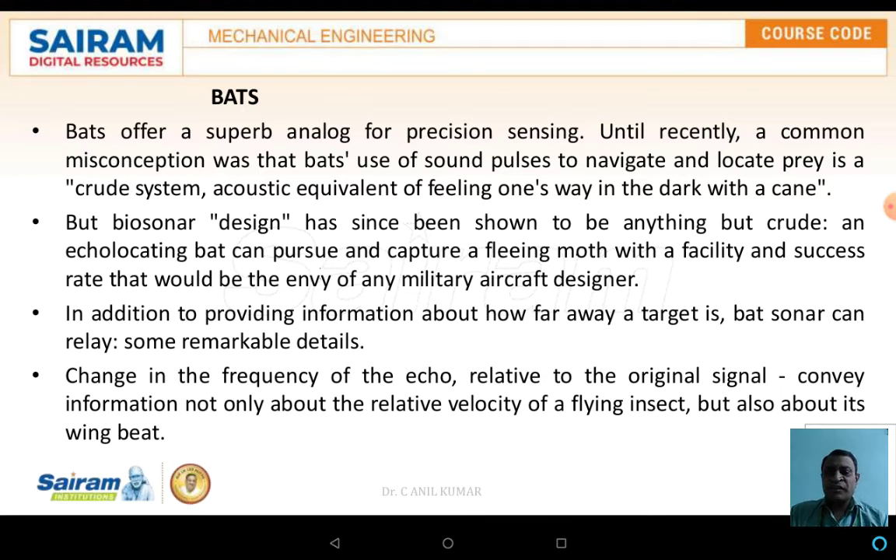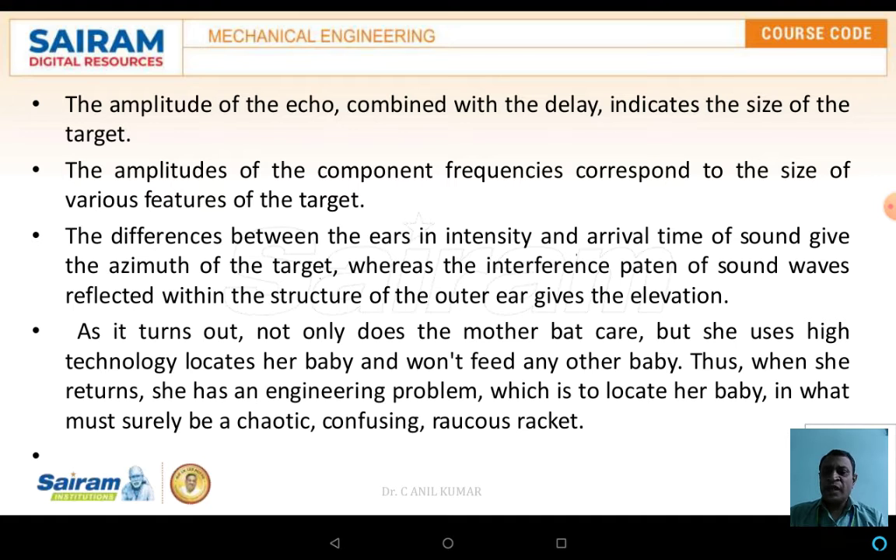If you start implementing this concept in aircraft, it would be one of the superb designs. In addition to providing information about how far away the target is, bat sonar can relay remarkable details: the change in frequency of the echo relative to the original signal conveys information not only about relative velocity but also about the wing beats, and the amplitude of the echo combined with delay indicates the size of the target.